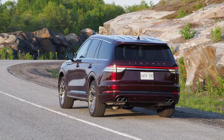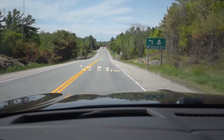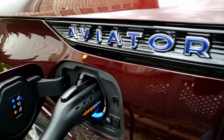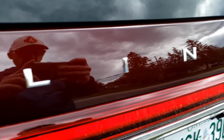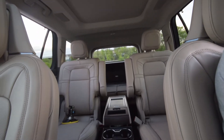The Lincoln Aviator Grand Touring is the top-of-the-line model, which includes all of the good stuff including a new plug-in hybrid powertrain. You get three seating rows and six seats in the case of this particular unit with its second-row captain's chairs. And all the chairs in here do something fancy.